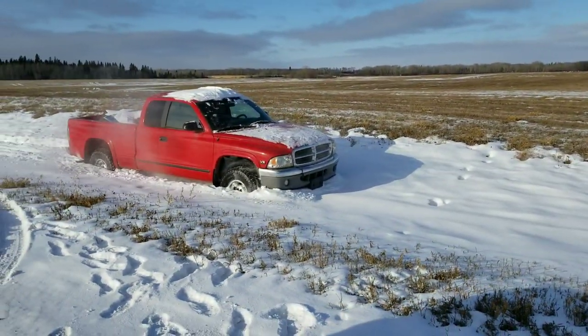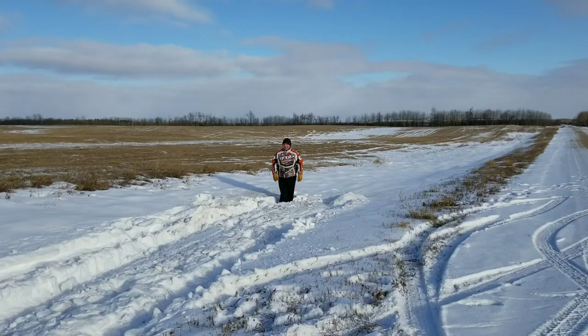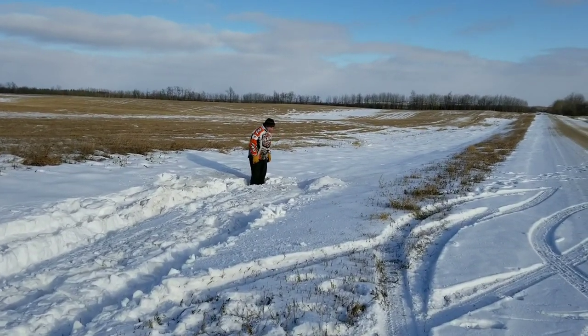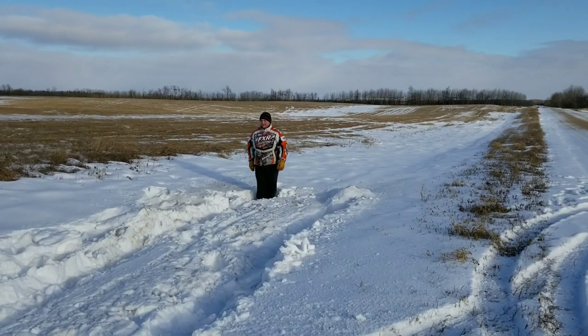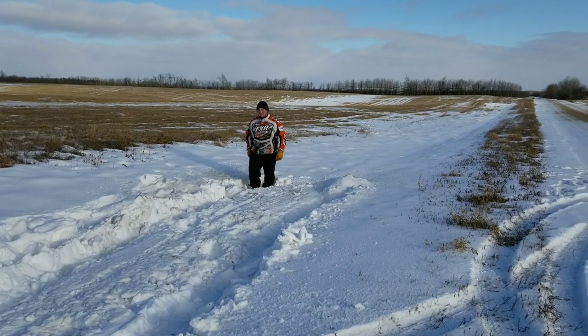The Dakota got a little further. We got Steve standing there just for comparison — about up to his kneecaps, probably a little higher. The Dakota got stuck, but she made it further than the Colorado.